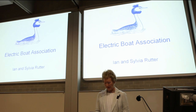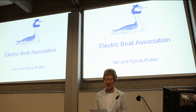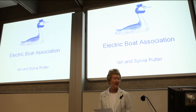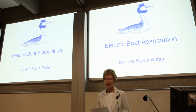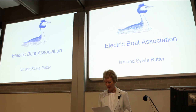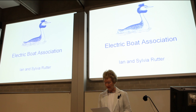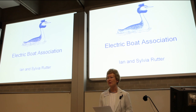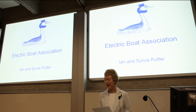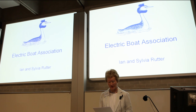Electric boats in England go back to the 19th century, when boating for pleasure became increasingly popular. Steamboats came first, but it was in the 1880s that electric motors were linked with accumulators — lead-acid batteries built into glass jars — to power electric launches. They were much quieter than the steamboats, and had the great advantage for Victorian ladies that their elegant dresses and big hats didn't get covered in coal smuts.